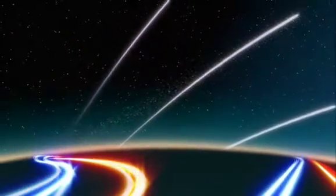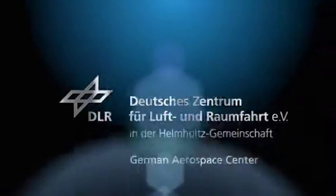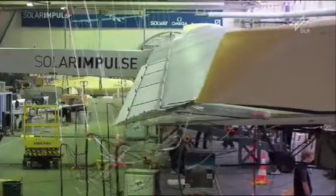Welcome to the DLR Webcast. The objective of Solar Impulse is, of course, to fly around the world with a solar-powered airplane — an airplane fully autonomous, using only solar power to propel itself from takeoff to landing.